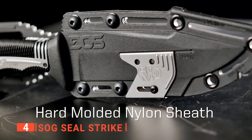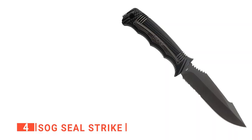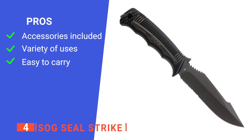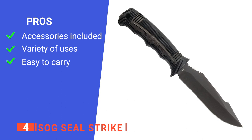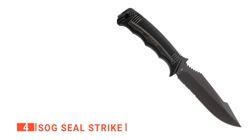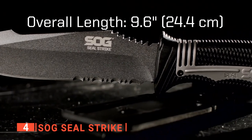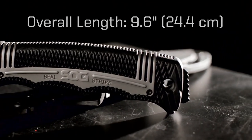From its durable build to its sharp edge, the Sog Seal Strike is sure to give you an edge on your next hunting trip. Its pros are: it includes a line cutter, ferrochromium fire starter, and sharpener; you can use the pommel as it's good for smashing food or breaking up things for survival applications; and it is incredibly easy to carry. However, the sheath makes it quite awkward to remove the knife, especially one-handed. The Sog Seal Strike is an excellent product — portable, yet efficient.